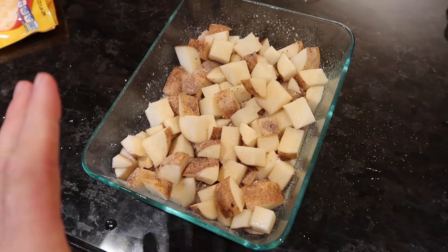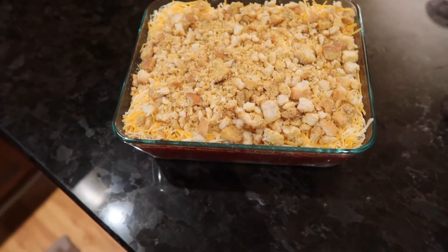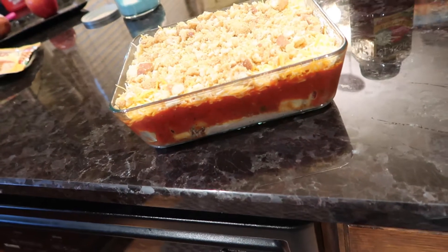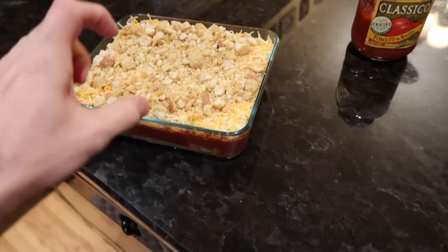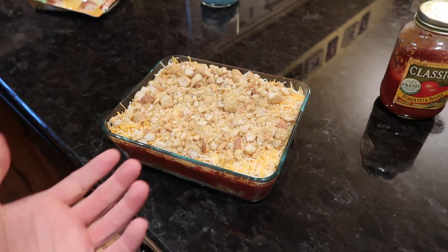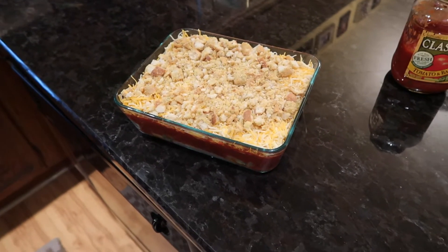Next layer: potatoes and then some garlic powder, a layer of pasta sauce, a whole bag of cheese, and a bunch of mashed up croutons. It is complete. This is a total experiment — I know it's gonna taste good, but I have no idea how long it's gonna take to cook. I think I'm gonna go to lower heat because it's really dense and I need the inside to cook as well as the outside. If you put it at high heat, it'll cook the outside really quick and the inside won't be done. So I'm thinking 325 and I'll check it after an hour. Dinner's in the oven — time to go work out. It already smells good!